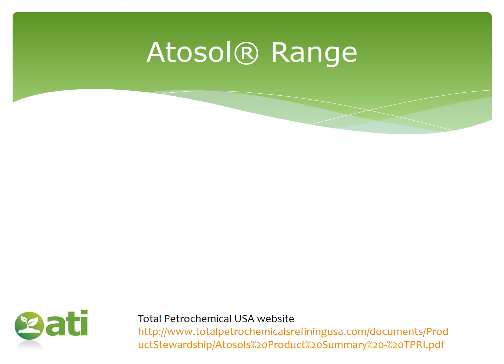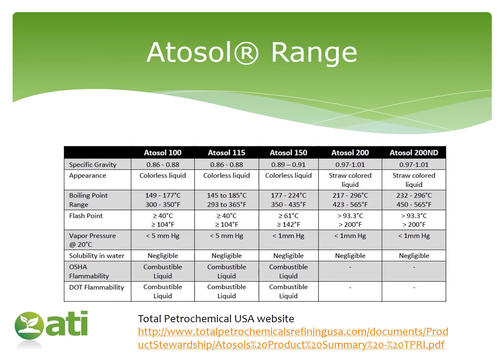Moving on, there are other products available similar to Solvesso. We can look at the Atasol range from Total Petrochemical. In this table, taken from a PDF available via the link or included in the pack, you can see they have a different product in their range, Atasol 115. Looking at Atasol 200 and Atasol 200 ND, again the physical properties show no discernible differences. So we would not expect any difference in the way you formulate these products or in the final formulation properties — but using the naphthalene-depleted grade means you could call it a greener formulation.